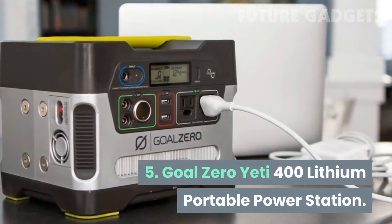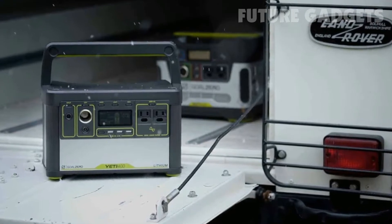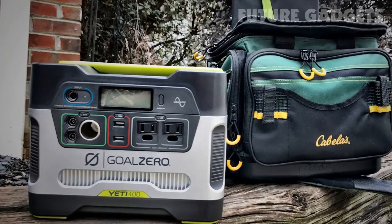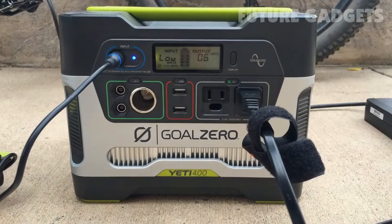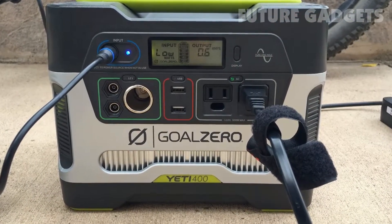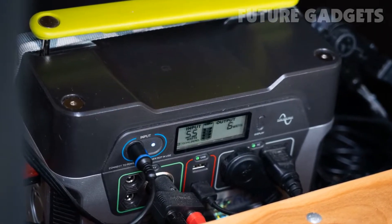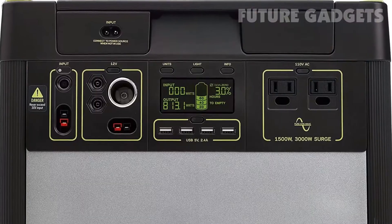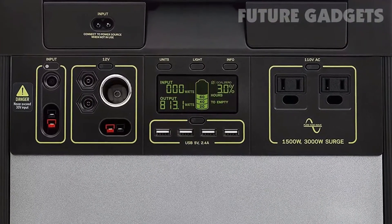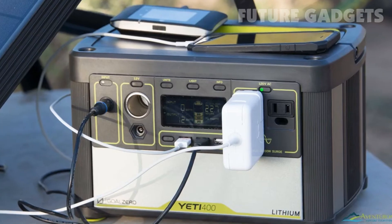Number 5: Goal Zero Yeti 400 Lithium Portable Power Station. Goal Zero's Yeti 400 is a great mid-sized solar generator that's perfect for extended off-grid camping and boating trips. It can also serve as a backup power source to charge your electronic devices in case a grid outage occurs. It can fully recharge in about 8 to 16 hours using a 100-watt solar panel, and if you pair it with a higher wattage solar panel, it may charge faster.